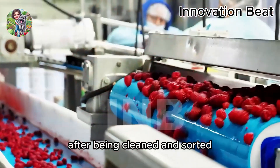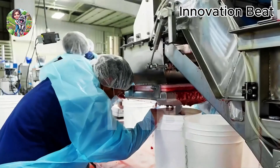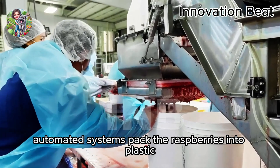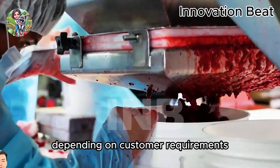After being cleaned and sorted, high-quality red raspberries enter the packaging process. Automated systems pack the raspberries into plastic boxes or paper packages, depending on customer requirements.